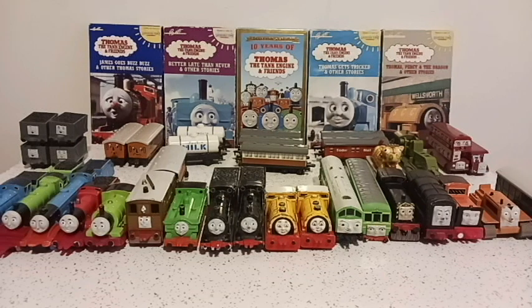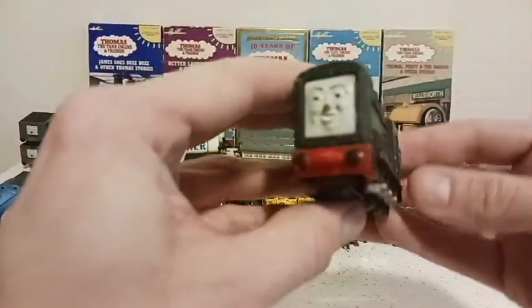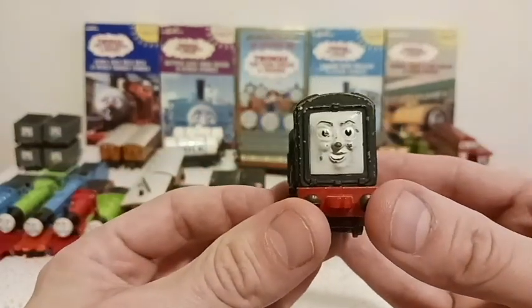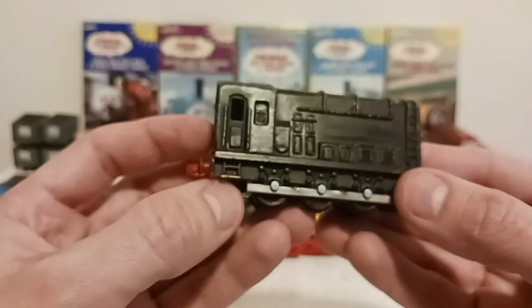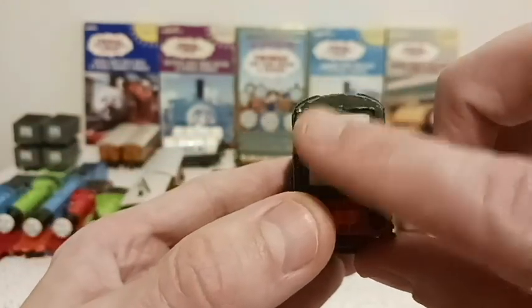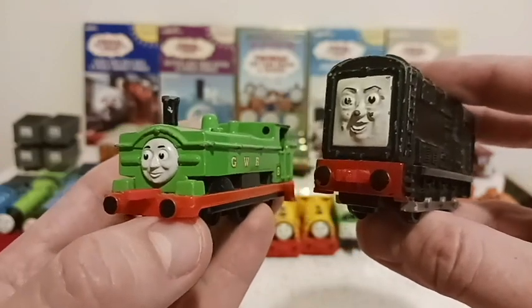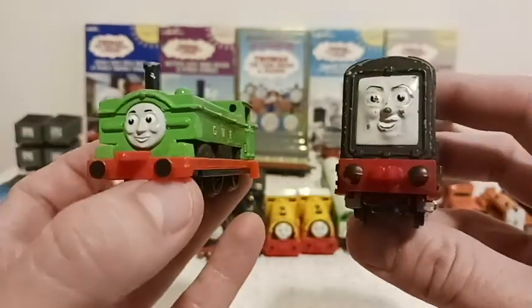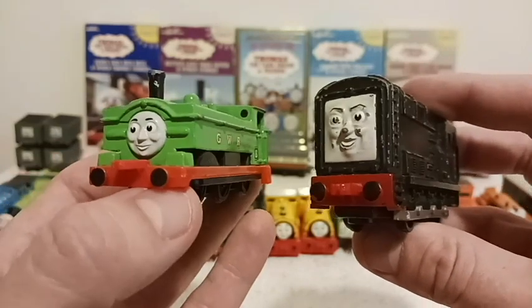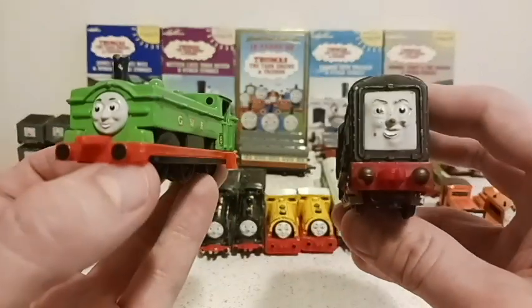Now we move on to the diesels. Let's start with the bad one himself — Diesel, the diesel of diesels. His face looks horrible, needs a little face job there. Diesel had his iconic trilogy with Duck — one of my favorite stories. Diesel bullied Duck and tried to manipulate all the other engines into turning against Duck. A really interesting story. You just can't have a good Duck story without Diesel — these two were made for each other.